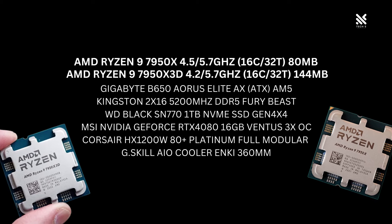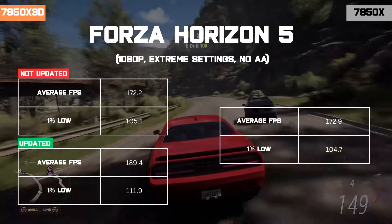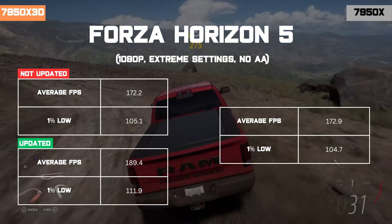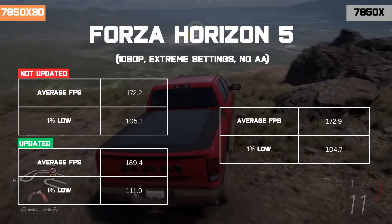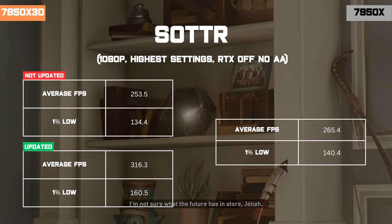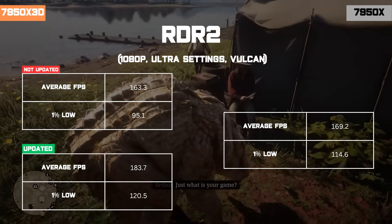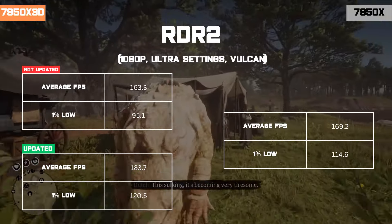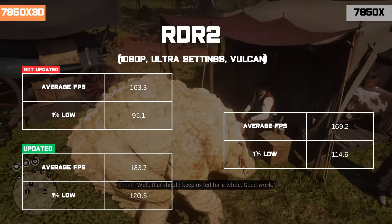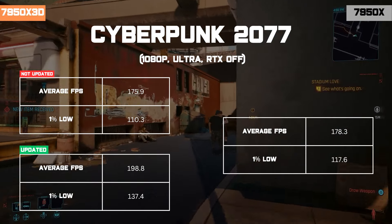Here is our test configuration, and let's get into it. From the numbers we can see in these gaming results, it seems like the extra cache did help for a majority of the games. The 7950X3D generally outperforms the non-X3D variant by about 10 to 20% on most games we tested that can take advantage of the extra cache.